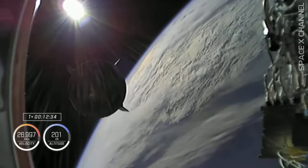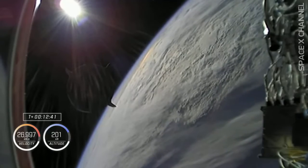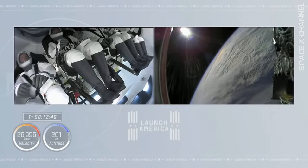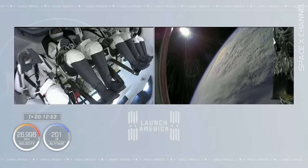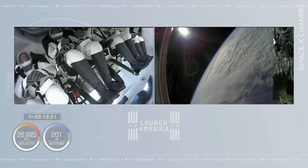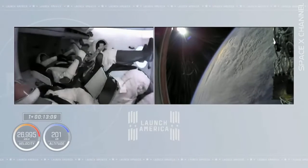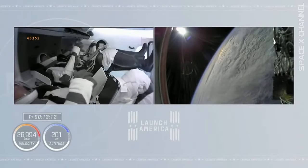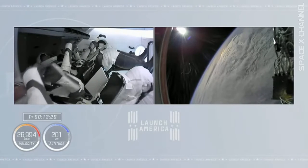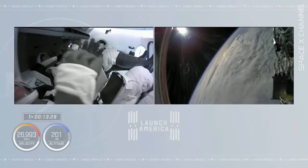Thanks for flying our first life-proven crewed Falcon 9 — godspeed, Crew 2. Thank you very much — we're great, we're glad to be back in space for all of us, and we'll send our regards to Crew 1 when we get there. Thanks. Stunning views from both inside the cabin, seeing the excitement of our four-person crew inside Endeavour, and watching Endeavour drift away from the camera on the second stage as the Earth passes by on an orbital sunrise. Endeavour, you are go to open visors at this time. Copy and work, thanks.